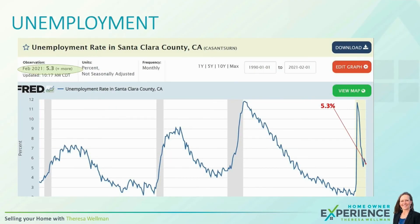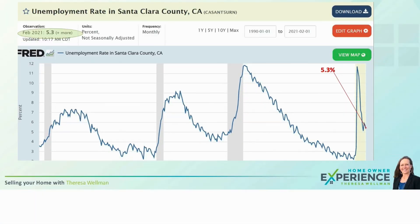Unemployment is hovering around 5%, and if that were to drastically change it could affect things a bit — but it's not horrible, though it could be better of course. With these current market factors, unemployment is not having too big an effect on the buyers who are buying.